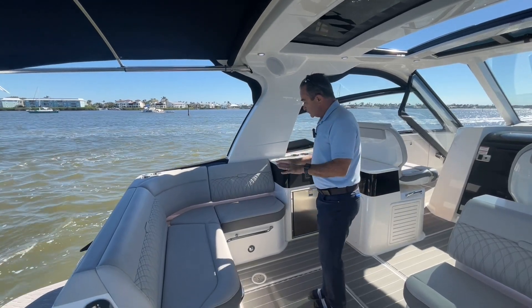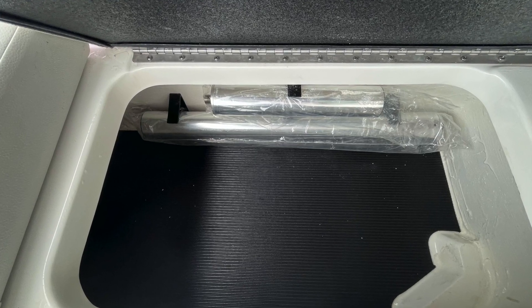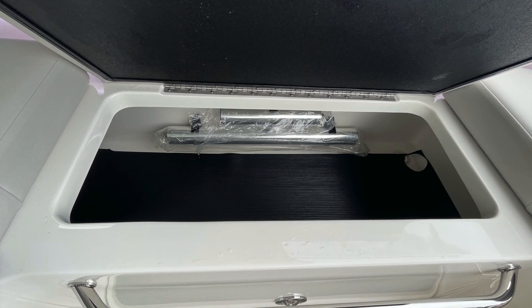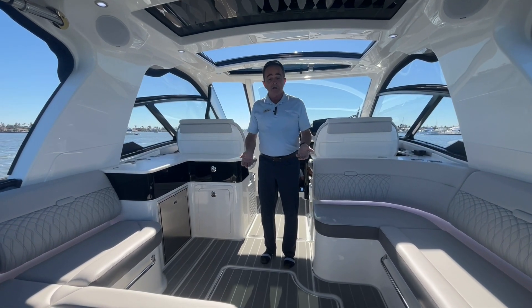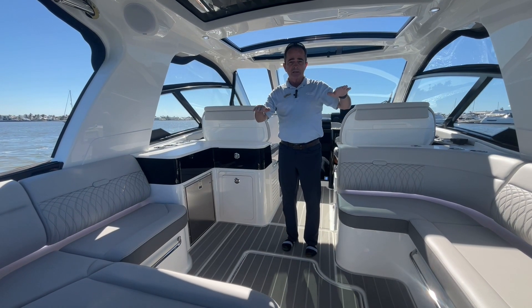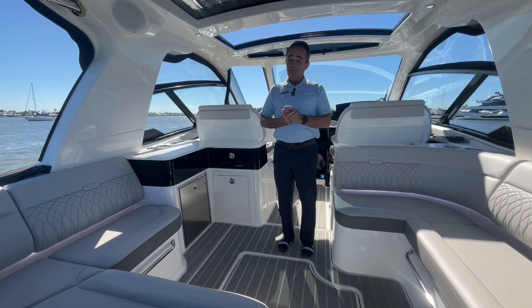Storage underneath — good size storage. You've got table legs here and more storage on this side, bigger storage on that side, more table legs. The tables are conveniently located in the bilge and there's a lot of storage down there. The SeaKeeper is down there — that's probably the coolest thing on this boat. If we were out in the Gulf and we were rocking, you hit the button on the SeaKeeper and it gets rid of 90% of that. No more sea sickness. Fantastic.